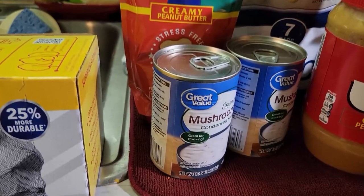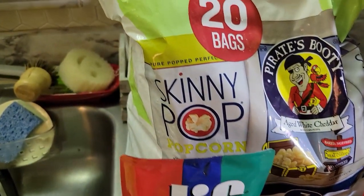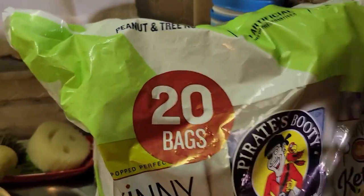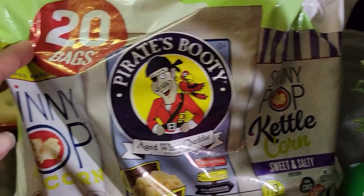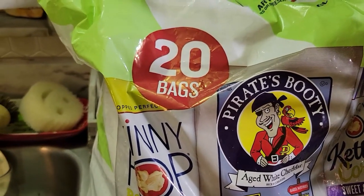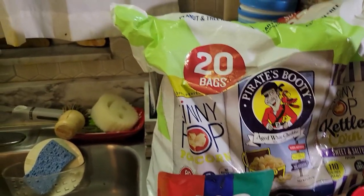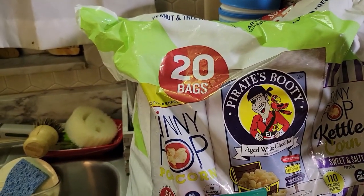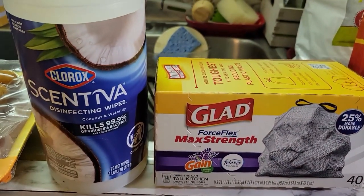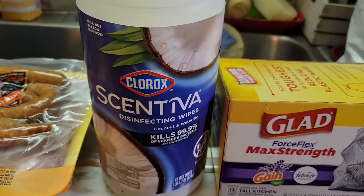We have cream of mushroom soup to restock the pantry. Back here we have some Skinny Pop popcorn and some Pirate's Booty. These are lower in calories — we have the kettle corn flavor Skinny Pop and the Pirate's Booty. I get those for little snacks, trying to be a little more healthy. Those are like a hundred calories a piece and the Pirate's Booty is like 70 calories a bag.